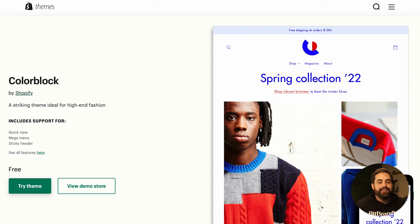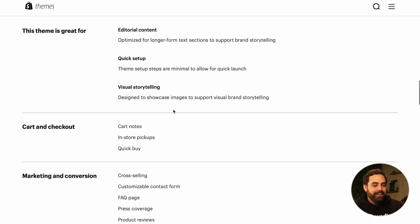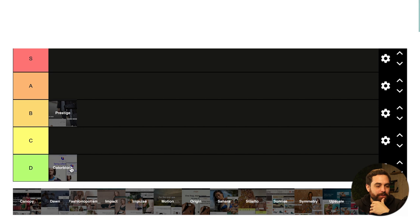Moving on to Color Block. Color Block is so bad that when I clicked on the demo store it didn't even load. This is one of the free themes from Shopify — it's kind of new and based on the Dawn theme, which we'll get to. As the name implies, it tries to do something with color and shapes, but it's going into D.